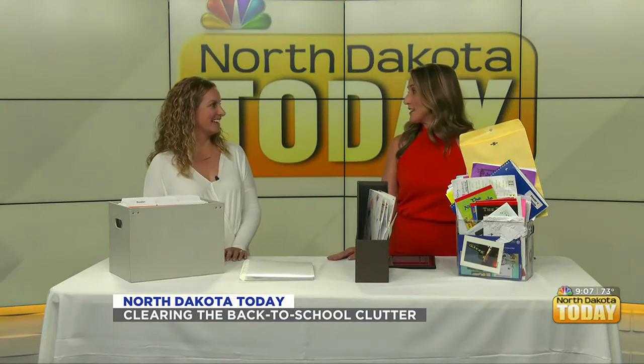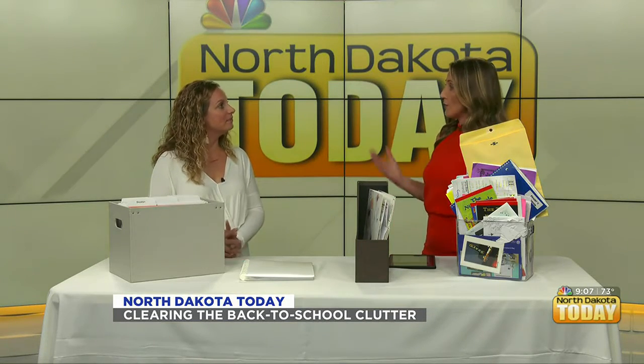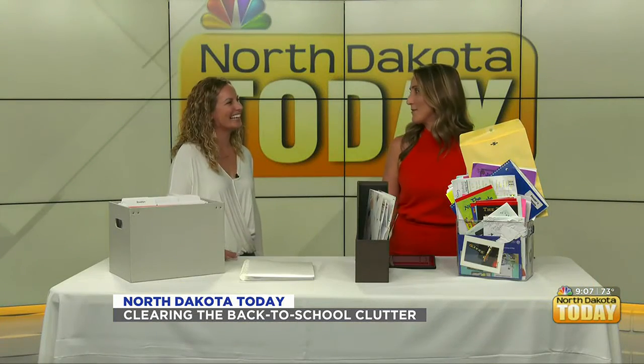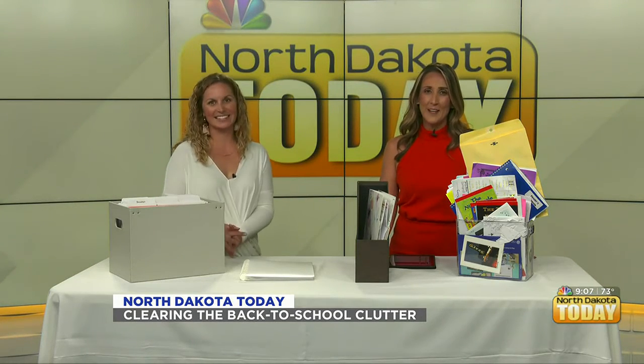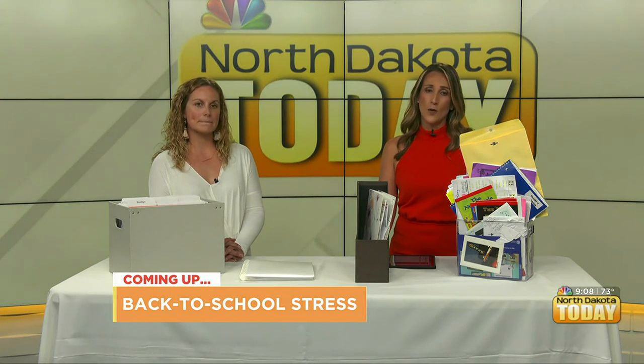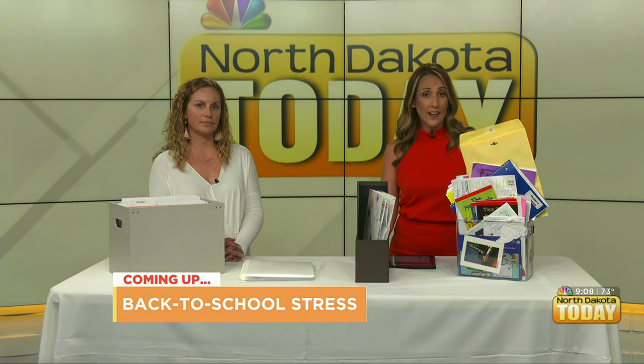If people want some advice, because you come into homes and can help declutter a whole house, a room, even with school supplies — how do they get ahold of you? They can find me at dnclutter.co and I can help with anything. I love papers, closets, anything. No challenge too big for Laura. Thank you so much for coming in — great advice to get started and get ahead of the game as school's about to start. Stay with us coming up on North Dakota Today: COVID and the classroom has caused a lot of stress and anxiety for kids — we'll talk to Sanford Health child psychologists to get some advice.